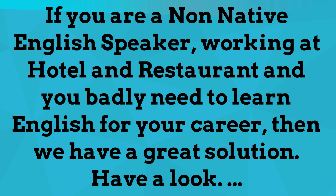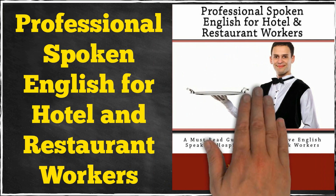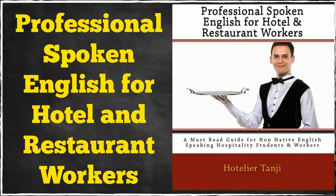Have a look. HospitalitySchool.com, world's one of the most popular free hotel and restaurant management training websites, proudly presents Professional Spoken English for Hotel and Restaurant Workers.